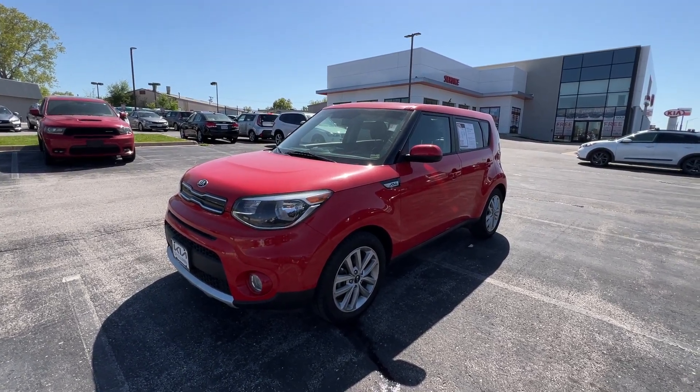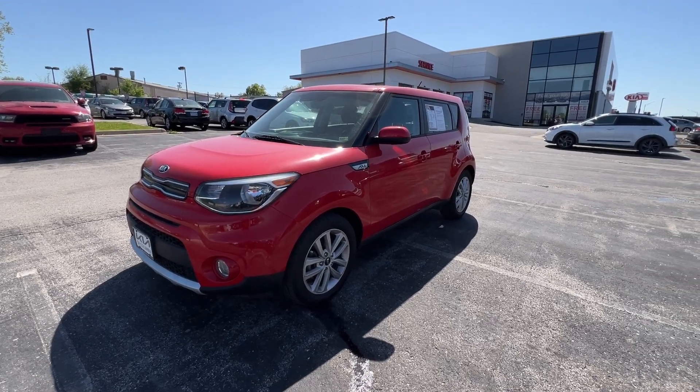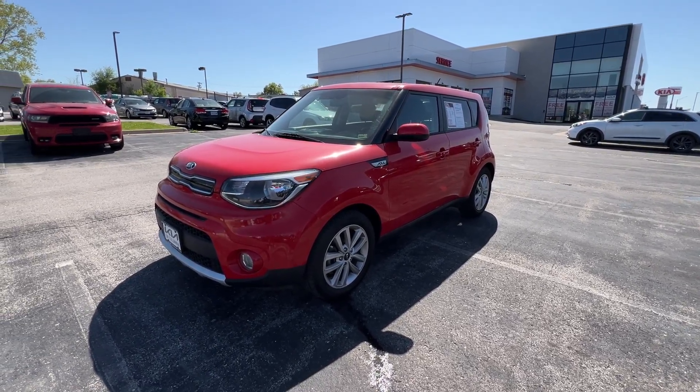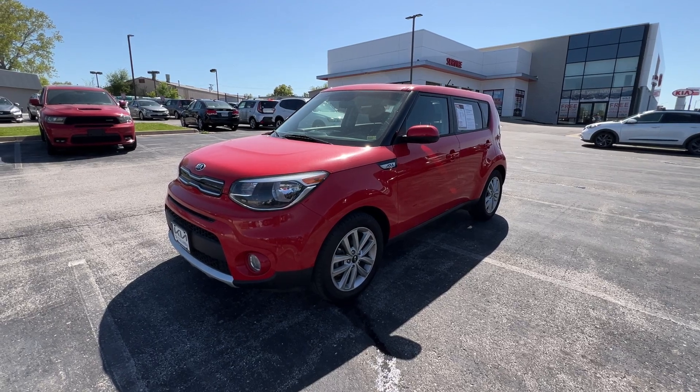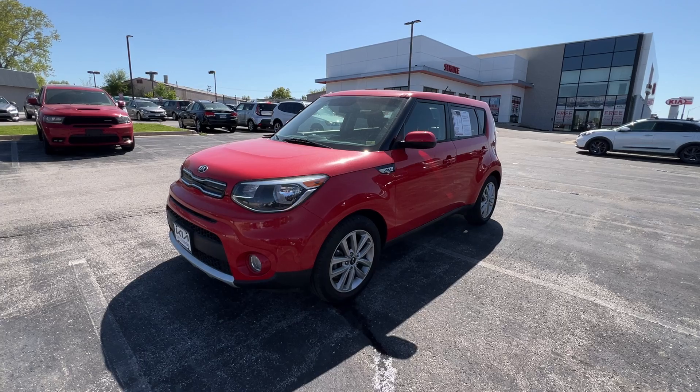Good afternoon everyone, it's Matt Cressant over at Kia of Columbia here in Columbia, Missouri, getting you some information on this pre-owned 2017 Kia Soul Plus in Inferno Red.